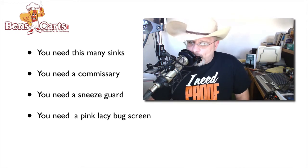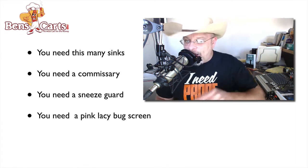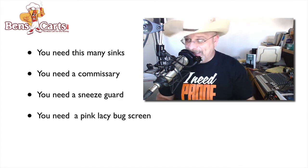You may have heard the word commissary mentioned, or saw it in the codes for your state. So what exactly is a commissary? Why do we need one? And how can you easily get one?